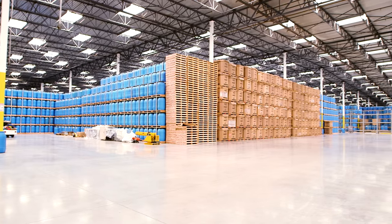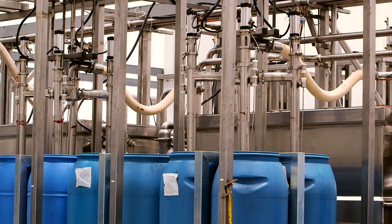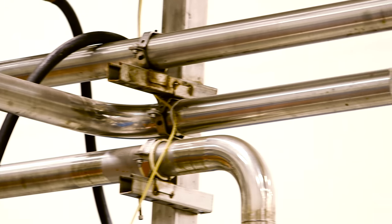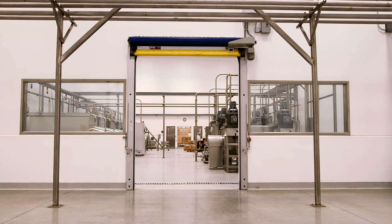When it's time to make the sauce, the filling station works in reverse. The chili base is extracted and pumped into the second mixing room. While we can't tell you the exact recipe for sriracha, the chili base is combined with garlic and sugar to make the final sauce.